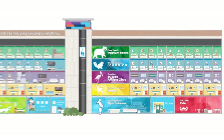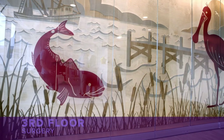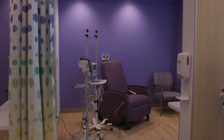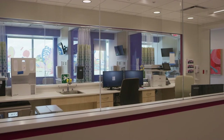Welcome to our third floor. This floor is purple and represents the coastline of Louisiana. The animal ambassadors are the redfish and spoonbill. Our third floor houses both our inpatient and outpatient hematology oncology services, which is very convenient for both our patients and our medical staff.